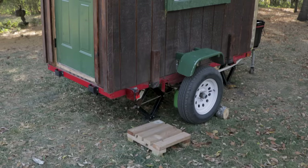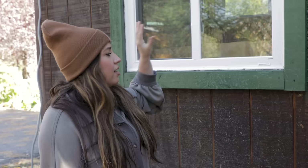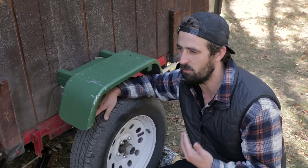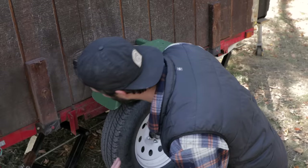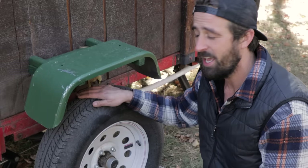We got both windows — there's also an identical one on the other side — from Facebook Marketplace. They allow a lot of airflow and make the cabin feel a lot bigger than it is. The original trailer axle was super rusty and couldn't support much weight, so I had a custom 3,500-pound axle made. That allowed me to put on bigger tires that hold more weight and are more steady. I also extended it to a five-foot axle, which makes it much safer to tow.